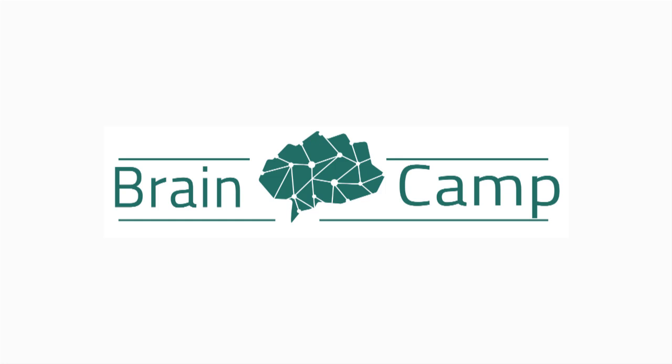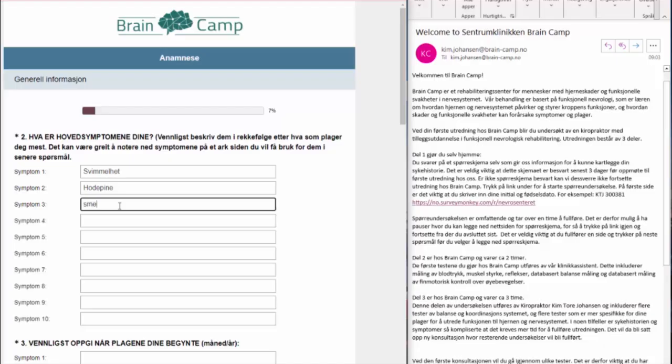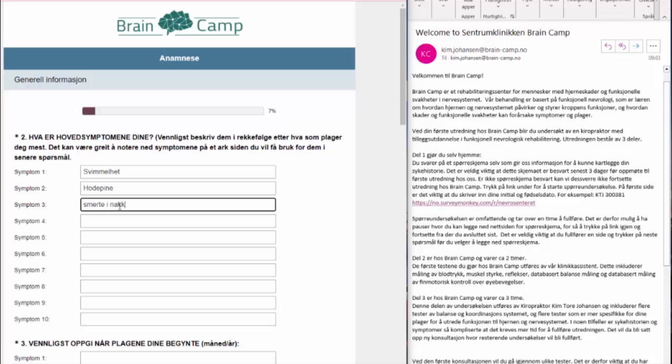Welcome to BrainCamp, where we specialize in customizing neurological rehabilitation for individuals with neurological diseases and traumatic brain injuries. Your first consultation consists of two parts. The first part of the examination includes a questionnaire where you will provide us with as much information and details as possible about all your symptoms and complaints.